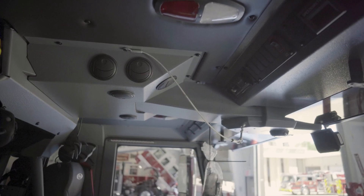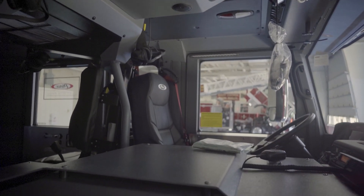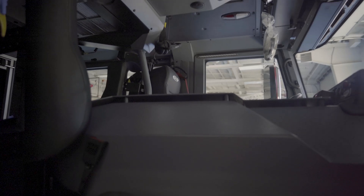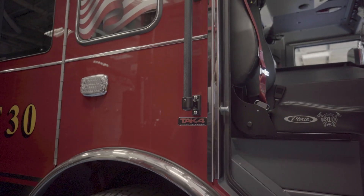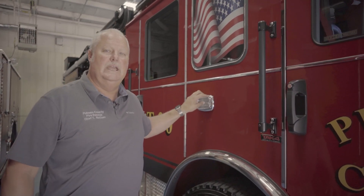The officer's seat is an air-pack seat also. We added a steel mounting plate on top of the doghouse to make it easy to mount our equipment that's in the cab, and chargers like our Knox key secure systems. Behind the officer's seat we added a 10-circuit fuse panel so we can wire up all of those extra things without having to get into the cab wiring of the truck.